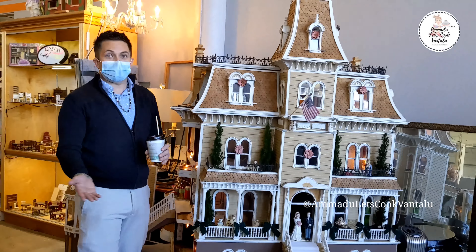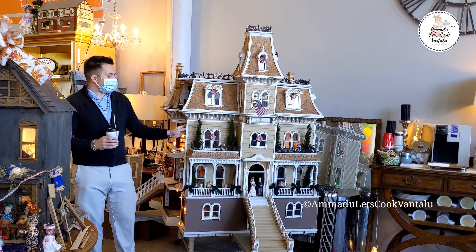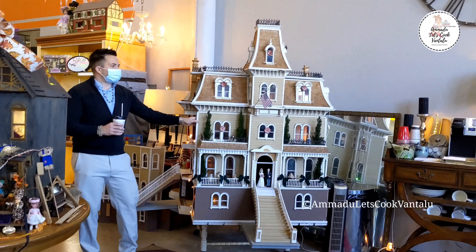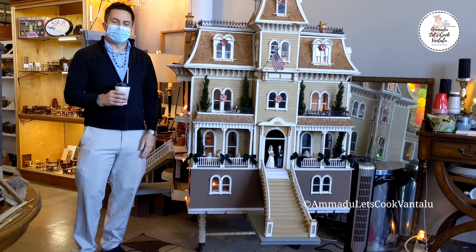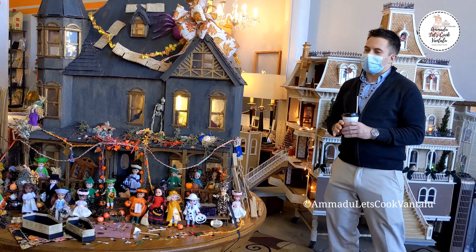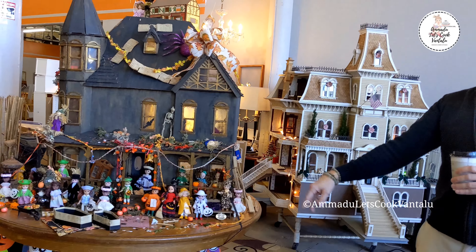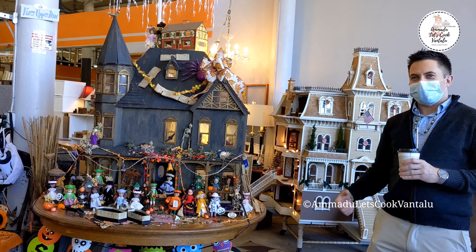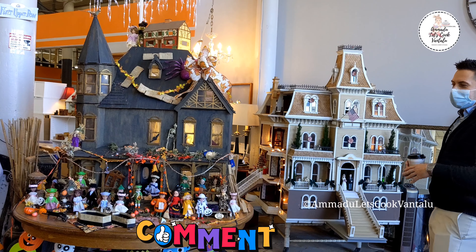Over here we have the largest dollhouse in the shop. This one is the size of an elephant — we call it the Elephant in the Room. It's 21 rooms and it took a gentleman four years to build it. A lot of people don't realize how big it is until you stand next to it. We've got three haunted dollhouses in stock right now, all decorated with trick-or-treaters out front. The holidays happen year-round, so we have Christmas houses, Halloween houses, and haunted houses — they stay up year-round.